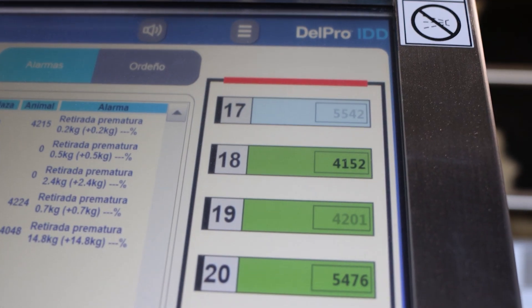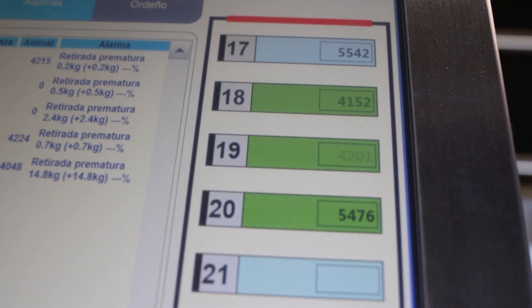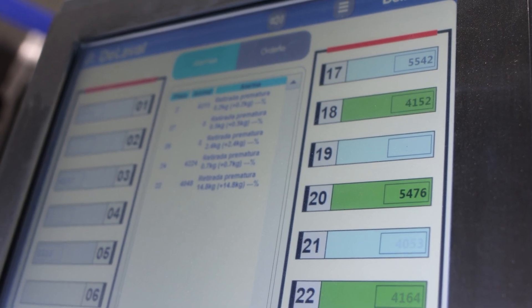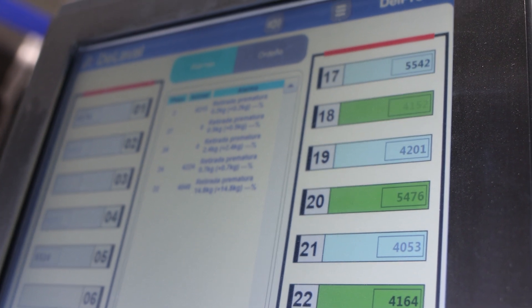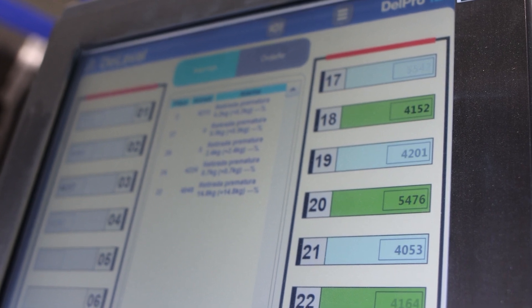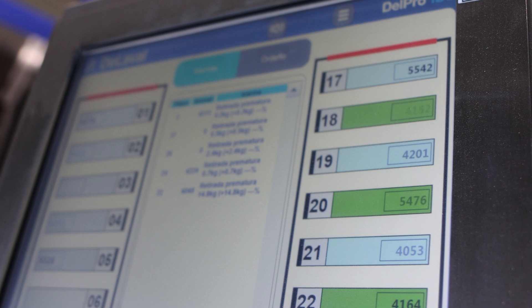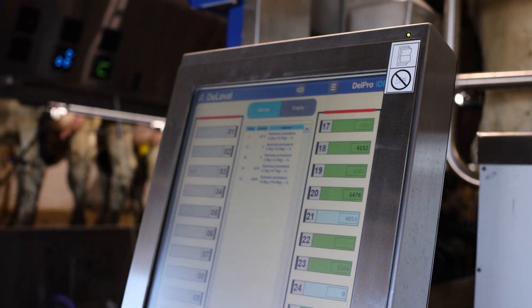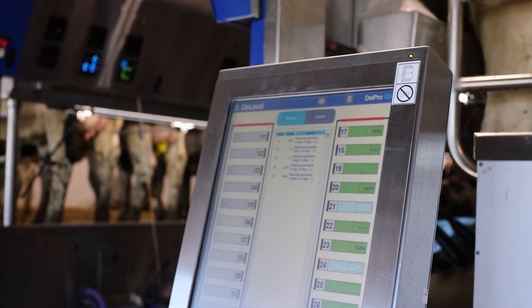The number one technology that we really like is the individual ID system. We had it in our other facility but it only worked 60% of the time, and this facility is working around 97-98% of the time. Usually if it isn't working, it means the transponder isn't in the cow or the number got messed up. If I'm not in the parlor, the ID system helps me — if I'm walking through, I can take a quick glance. There's color coding on the actual display, so I can see it right on the display without even having to look down the parlor.